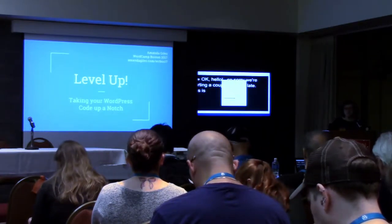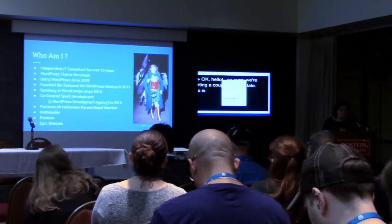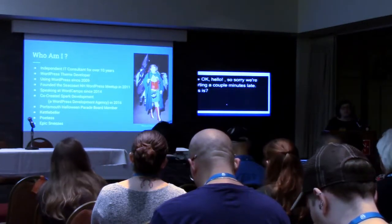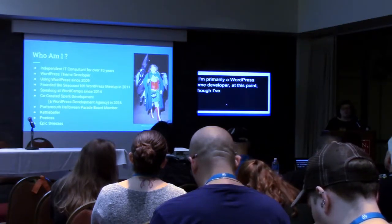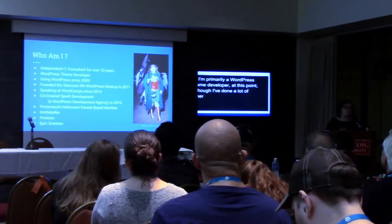Before we get into the talk, I want to just tell you a little bit about who I am. My name is Amanda Giles, and I've been an independent IT consultant for a little over 10 years now. I'm primarily a WordPress theme developer at this point, although I've done a lot of other things in the past.